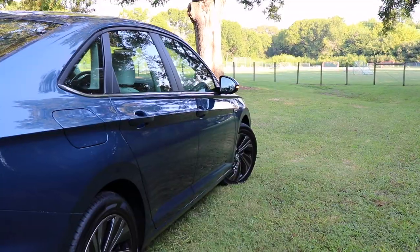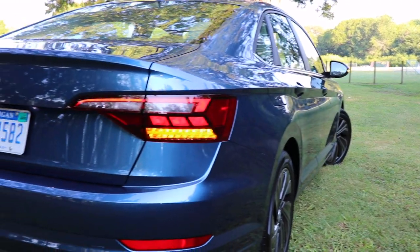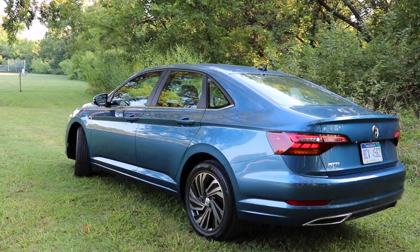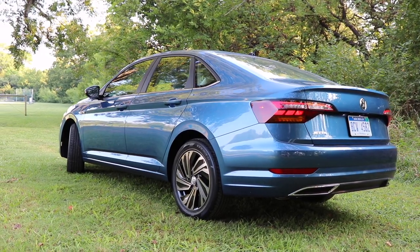Rounding out the back, you get LED taillights and LED license plate lights, although you have fake exhaust outlets below those. From the back I really like the design the most — I think it resembles Audi even more. Let me know below what you think of that as well.